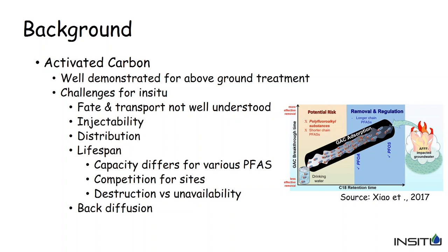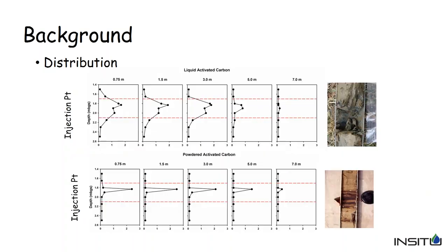One thing that has very little work done on it — Dr. Carey touched on it a couple months ago in a previous webinar — is back diffusion of these compounds, especially at these low detection and regulatory advisory limits. Back diffusion could play a very big role in how successful we are in remediating these compounds. I'm going to talk a bit about distribution now.